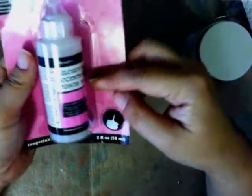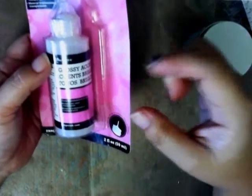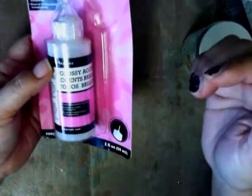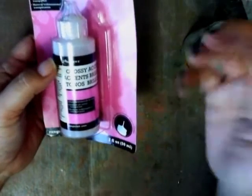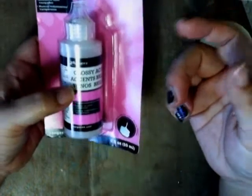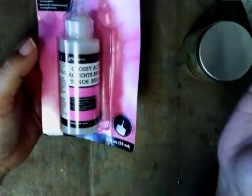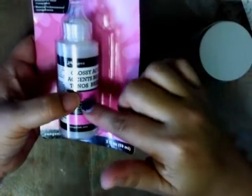I also got some Glossy Accents because I tried to make a bottle cap charm earlier and I was showing Linda — we were laughing because my Glossy Accents turned yellow, which was not ideal. I'm thinking maybe my bottle was just old, but even so it's not supposed to turn yellow. I'm going to give it another shot, and if it doesn't work out then I'm done with Glossy Accents.